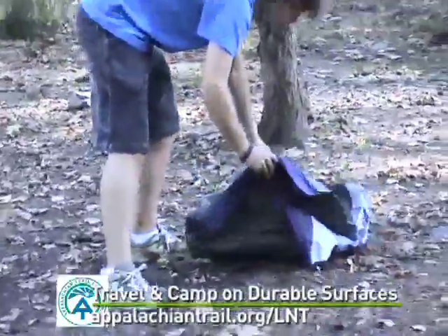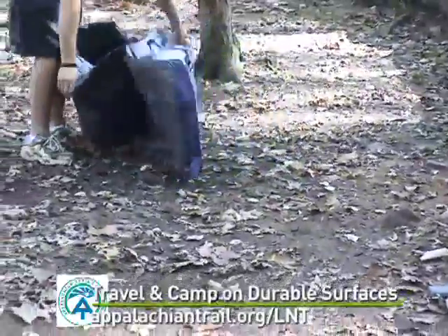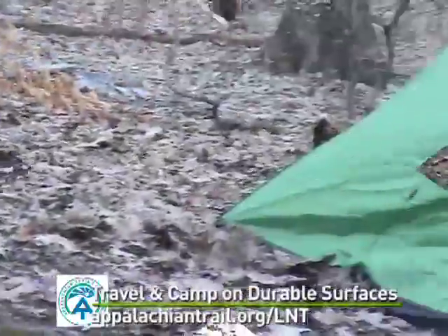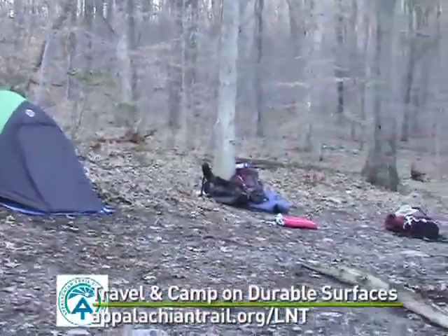When pitching your tent in heavily used sites, choose areas where the soil has already been compacted. Don't expand the size of the campsite by pitching your tent on the soft edges, even though they may be tempting.